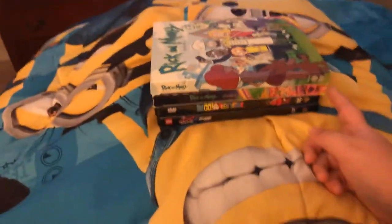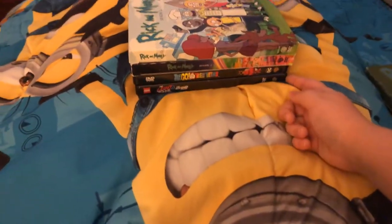You asked for it. Hey guys, I'm back once again. I'll show you my Warner Bros. DVD collection. This is part 2, so let's get started.